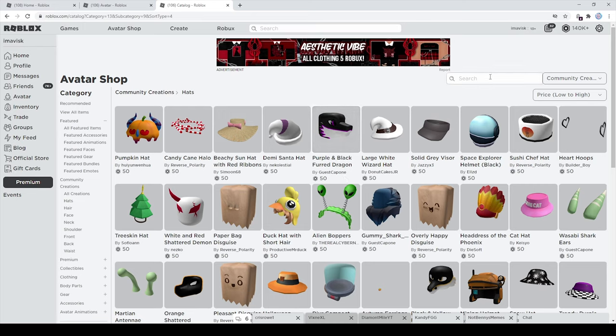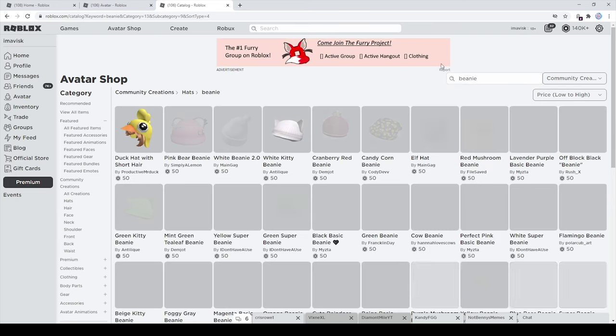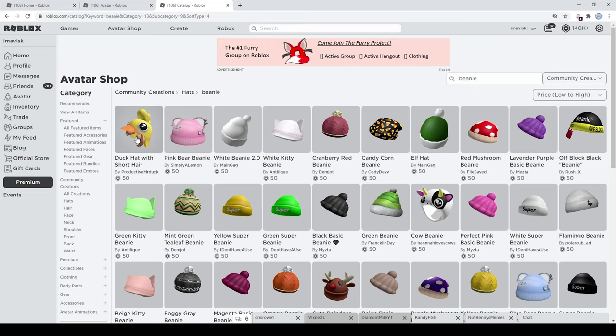First up we're going to take a look at some beanies. I definitely wanted to showcase some really awesome beanies and the first one we have right here is made by ProductiveMrDuck. I personally think this beanie is really amazing because you practically get two items for one.